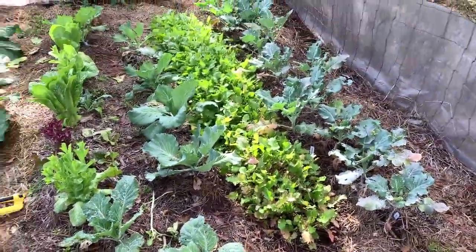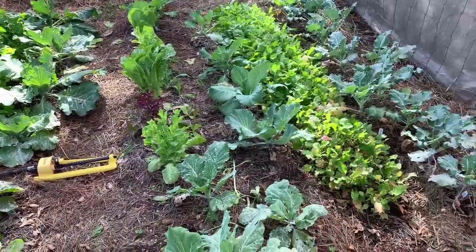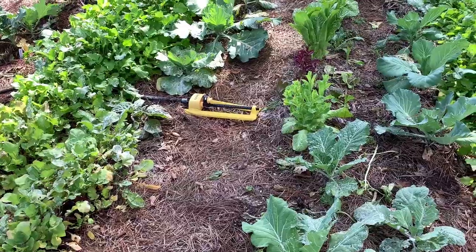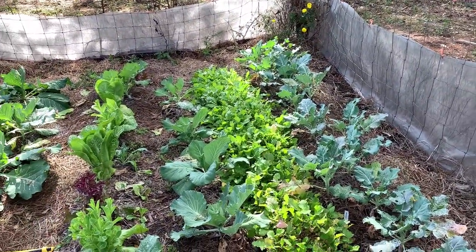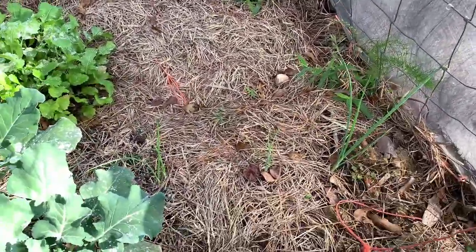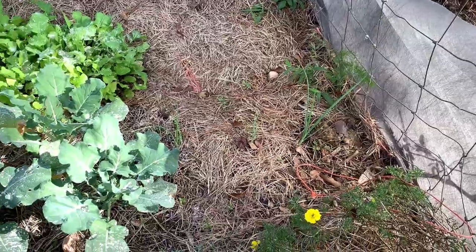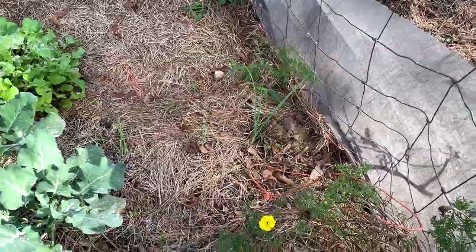That's broccoli on the right, and that middle row is cabbages. I put some seven dust on these where the fall worms came in. Hopefully in the next year or two I'm going to switch over so I'm not using that too much. Oh man, I didn't notice - I've got some onions popping up there! I planted those earlier in the year and it looks like they finally took off. They sprouted but the rest didn't seem to be doing anything - but that's pretty good.